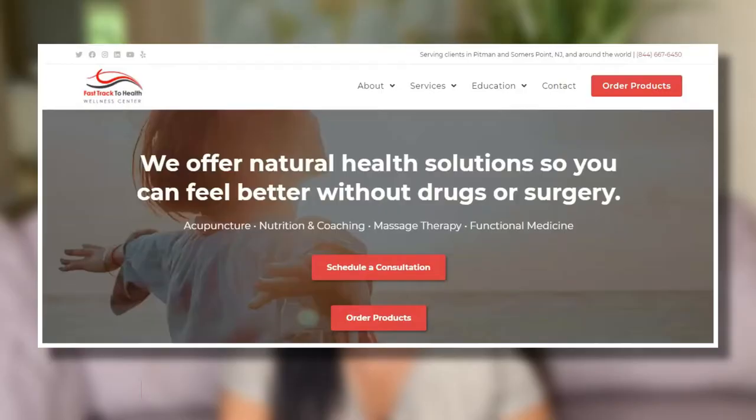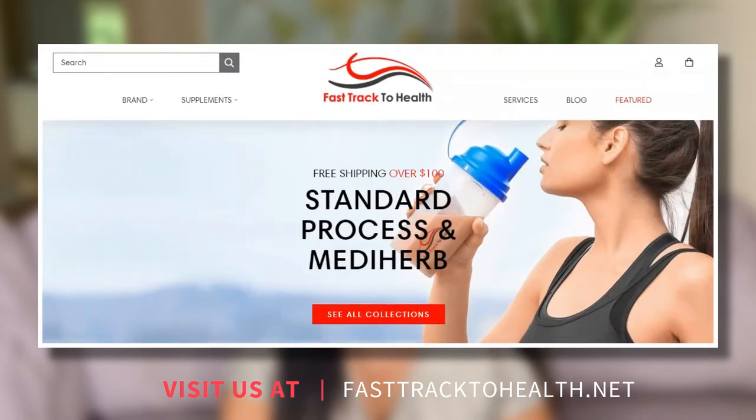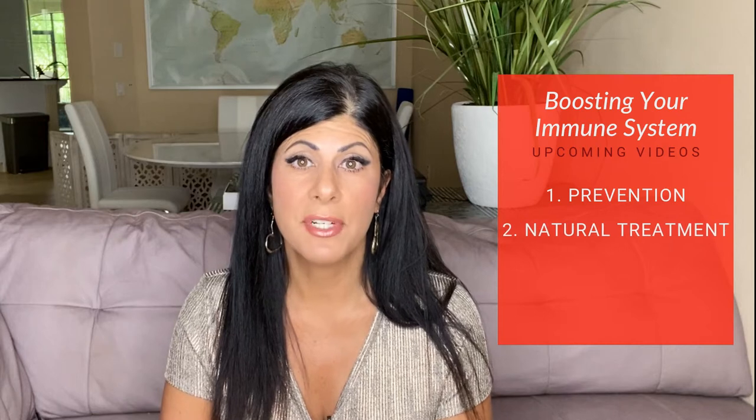We have a lot more online options now — our store is up and running and we offer customized protocols and functional medicine online as well. In today's video I wanted to get into some immune boosting strategies, as I'm getting contacted regularly about what to do to help with infections going around. I'm not going to mention any names because of censorship. I'm going to make a couple of videos on this topic: the first one is on prevention, the second on how to treat it naturally, and the third on recovery.